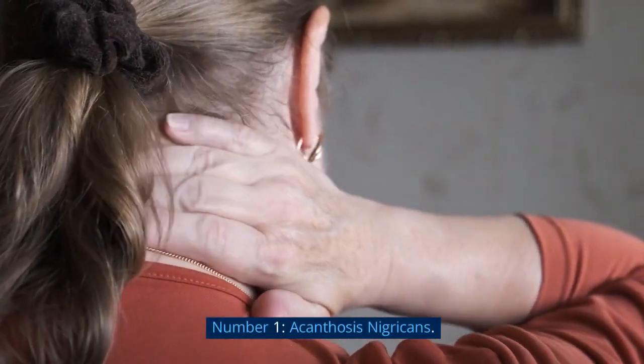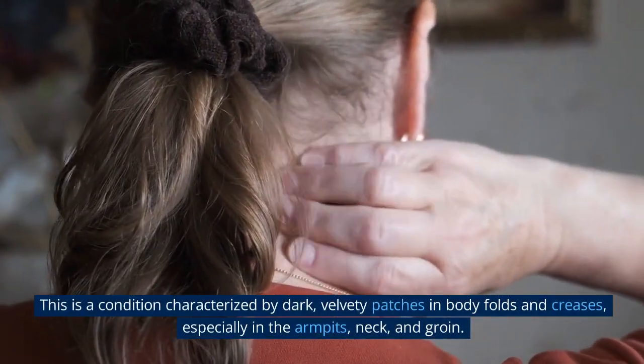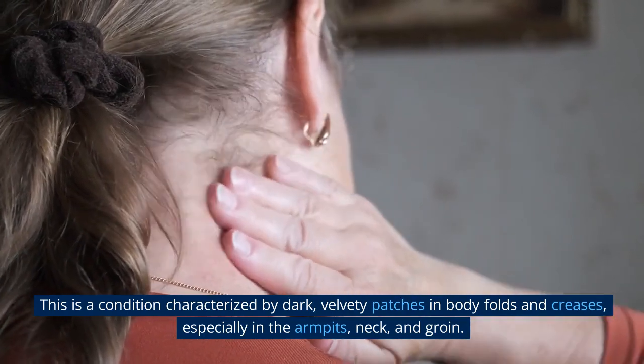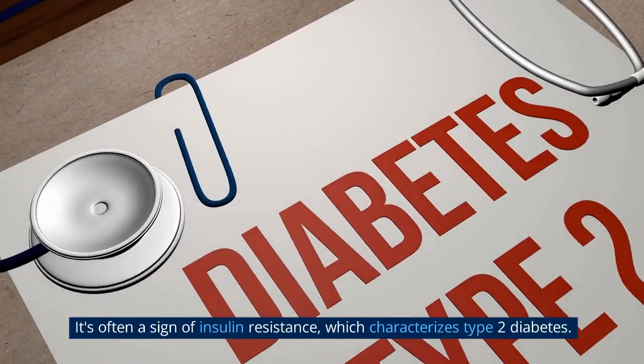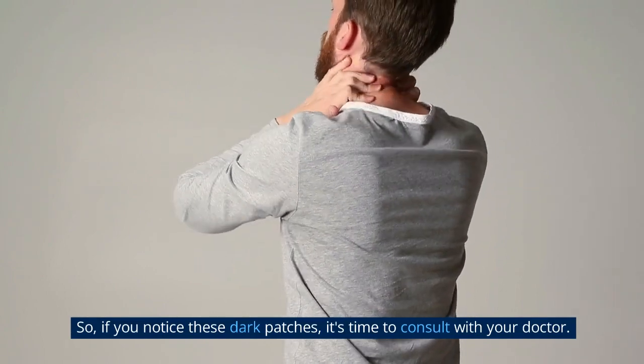Number 1: Acanthosis Nigricans. This is a condition characterized by dark, velvety patches in body folds and creases, especially in the armpits, neck, and groin. It's often a sign of insulin resistance, which characterizes type 2 diabetes. So if you notice these dark patches, it's time to consult with your doctor.